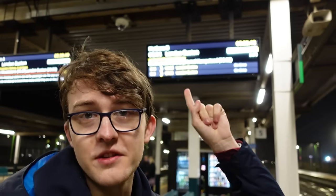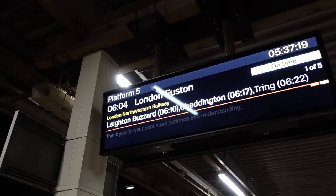The first 730 service is on the departure board right here. It is the 06:04 to London Euston. We've got about half an hour to wait for now, but it's cool. I don't think I've actually ever done a first train service before, so hooray — I'm ticking that off the bucket list.